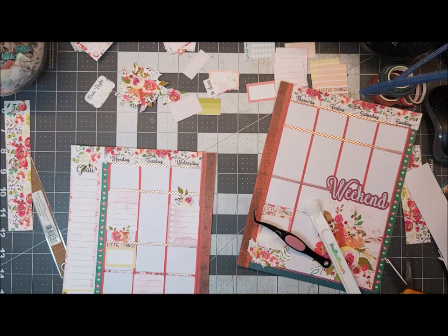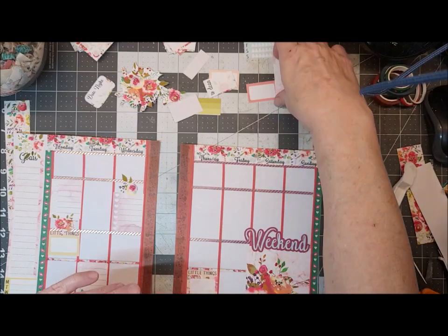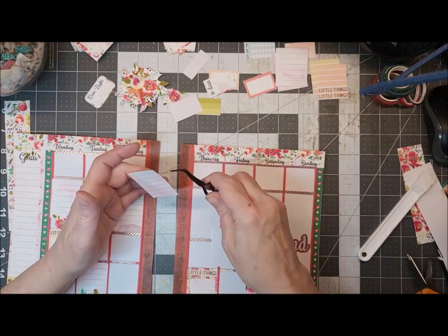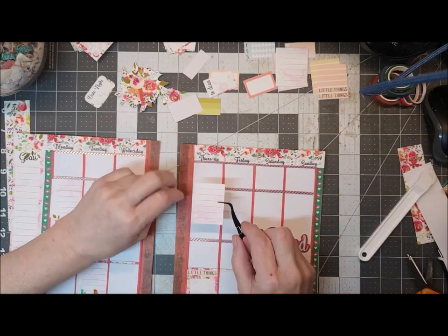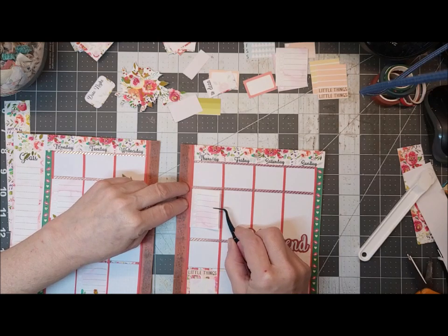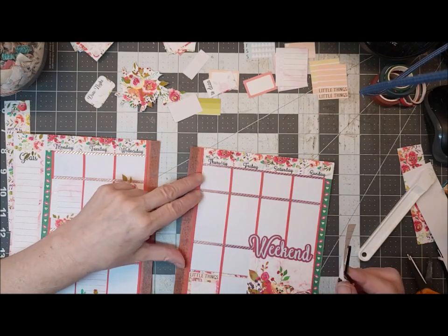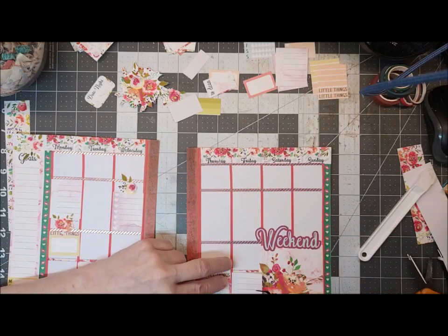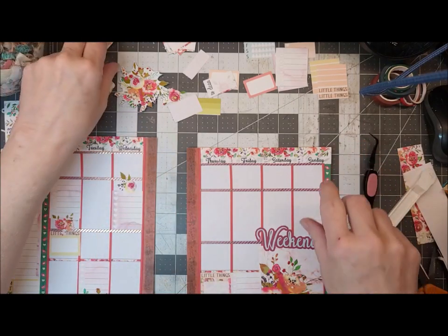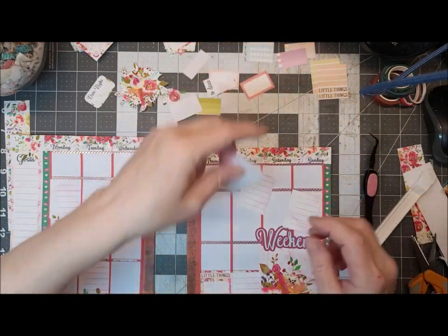I like these little accents of the flowers around. There's going to be a lot of stickers left over. Let's put that one there. How many do we have left? We have three left.